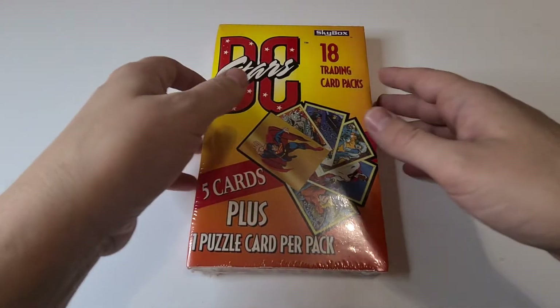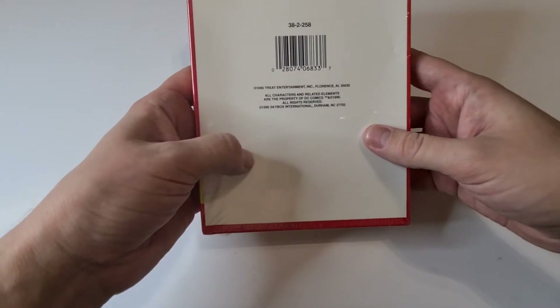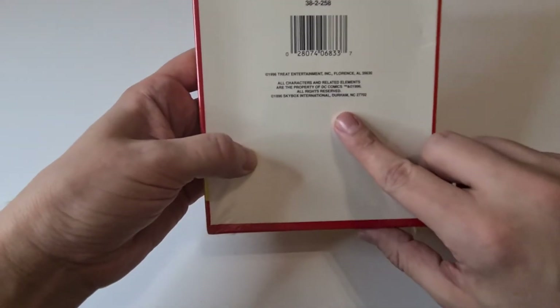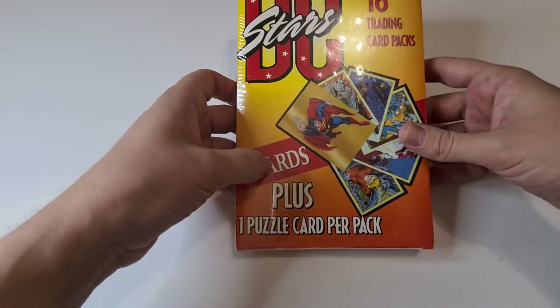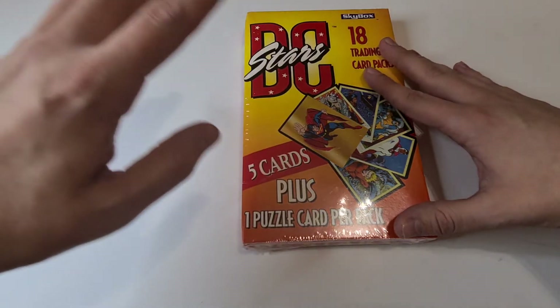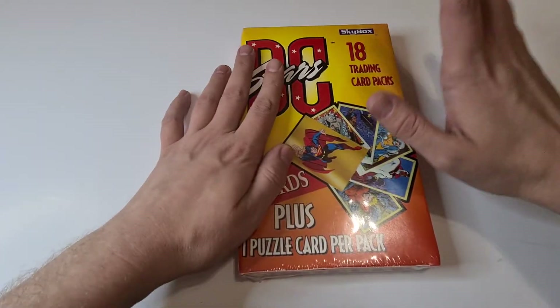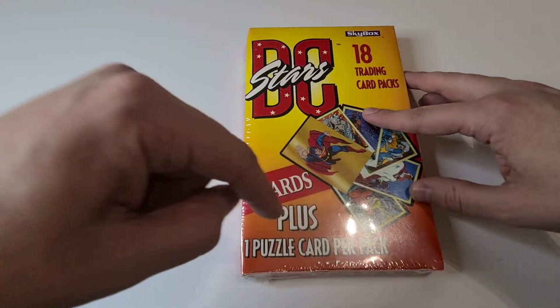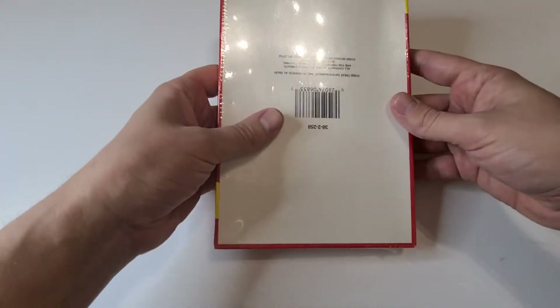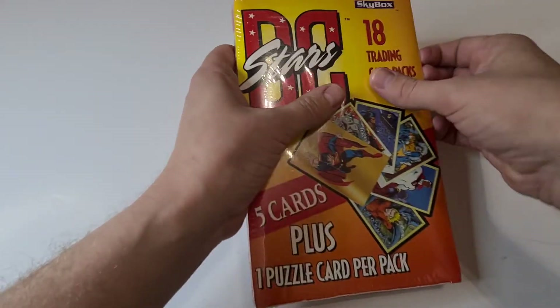Hello everybody, it's Chris here. Today we have something a little different — a trading card box opening! All the way back from 1996, this was released by Skybox. This is DC Stars, featuring characters from the DC universe: Superman, Aquaman, Batman, Joker. This is the booster box equivalent, with 18 packs of cards, five cards in each one plus a puzzle pack.